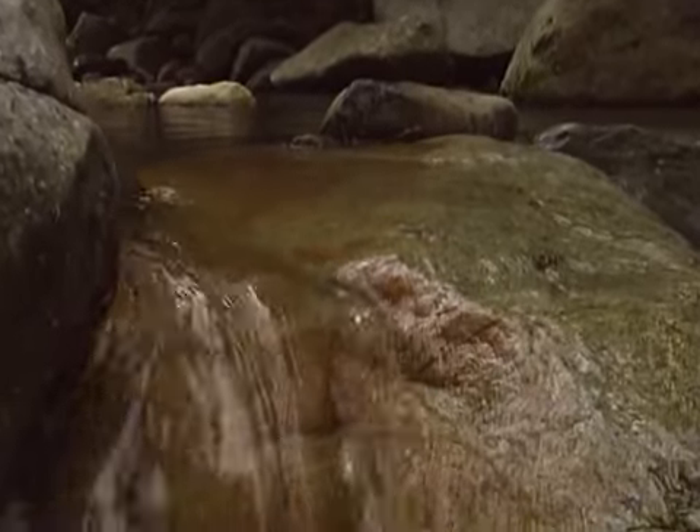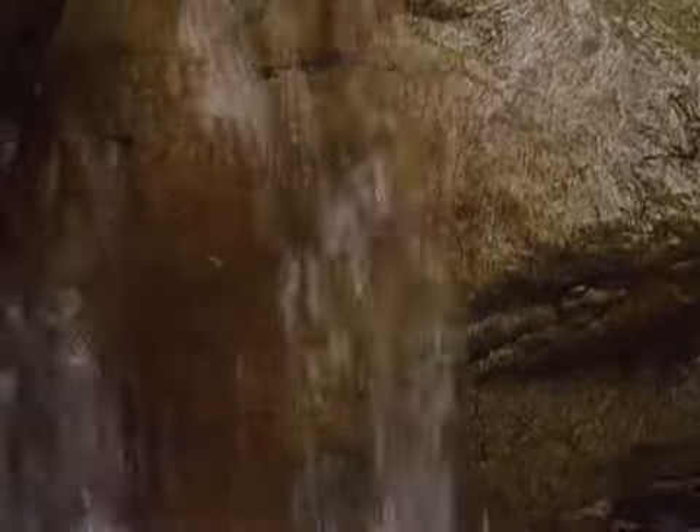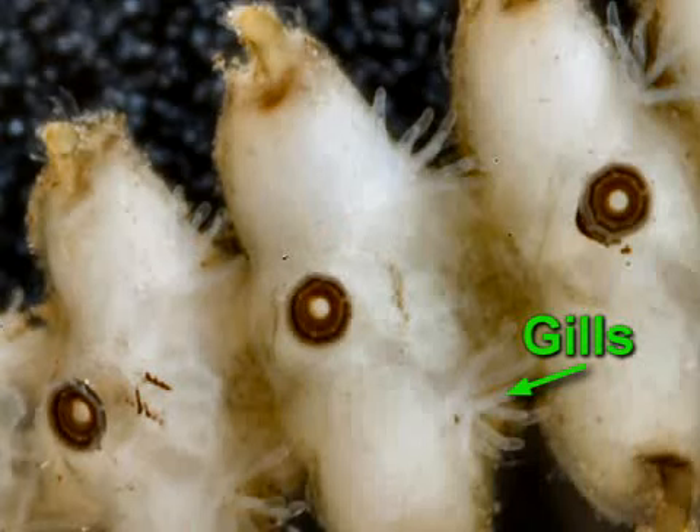Blepharocerids are flies that live near rapids, streams, waterfalls, and other swift-moving bodies of water. Using their six ventral suckers, the larvae hold on to the slippery rock surfaces beneath the fast-moving water of torrential streams.